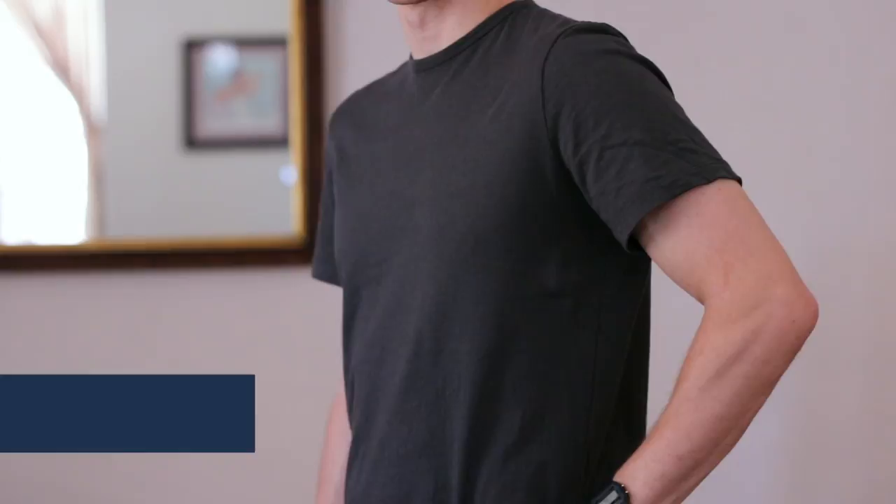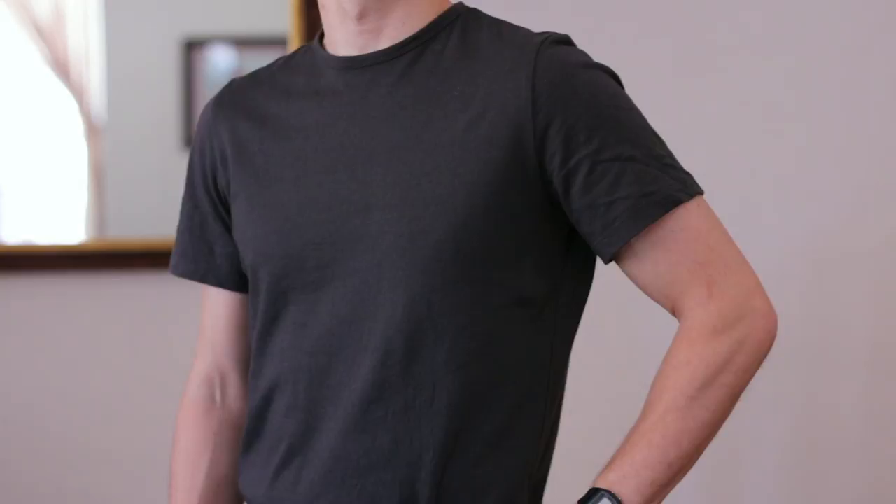First off is the shoulders — the thing you want to watch out for is making sure the shoulders aren't too wide. Find where your shoulder ends; there's a bone right at the end of your shoulder where your shoulder ends and your arm begins, and you want to make sure the shoulder seam of the shirt doesn't extend past that bone. It's okay if it goes a little past it, but you don't want it hanging down on your arm because that's a surefire sign that the shirt is too big for you.